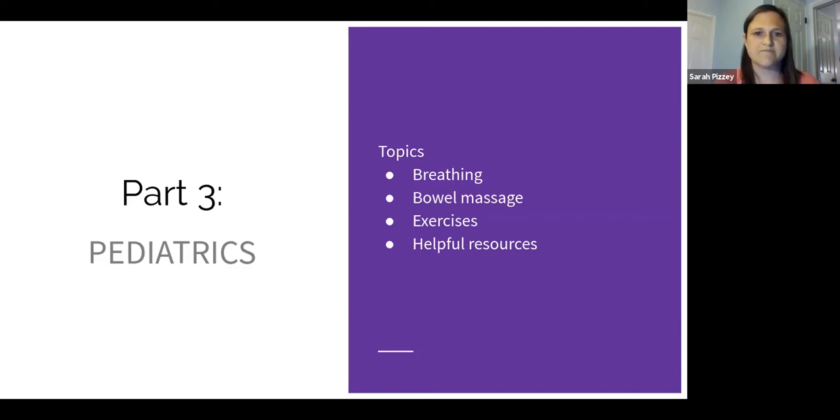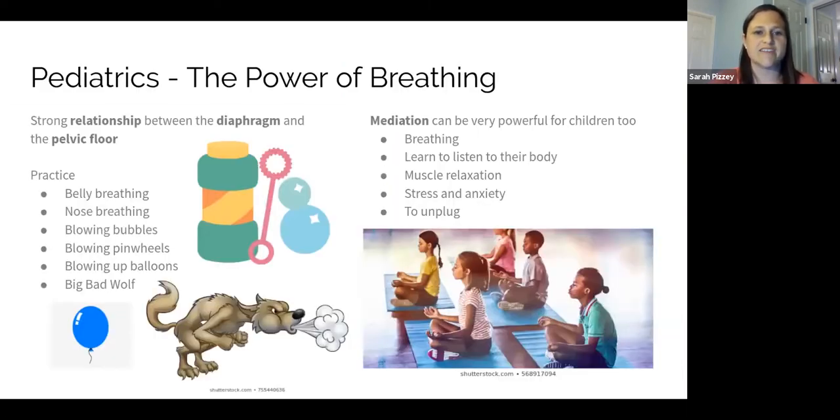First, breathing. As you've probably gathered through all of our weeks and all three topics, breathing is a really big deal when it comes to pelvic health. There's a very strong relationship between the diaphragm and the pelvic floor, so breathing exercises are going to be a big part of the program for kiddos with pelvic floor dysfunction. I have kids practice belly breathing — breathing in through their nose and out through their mouth. Blowing bubbles is a great way to encourage this, as is blowing a pinwheel.